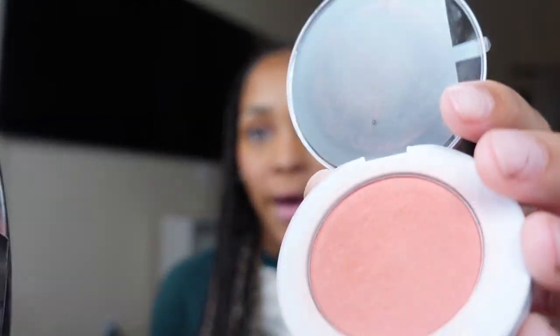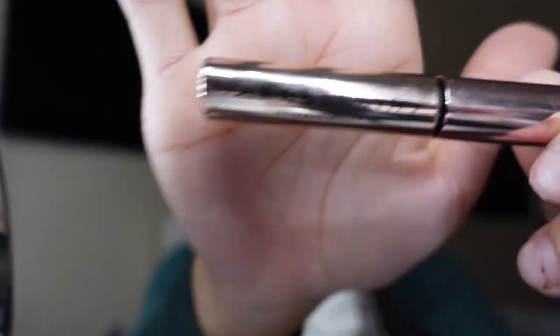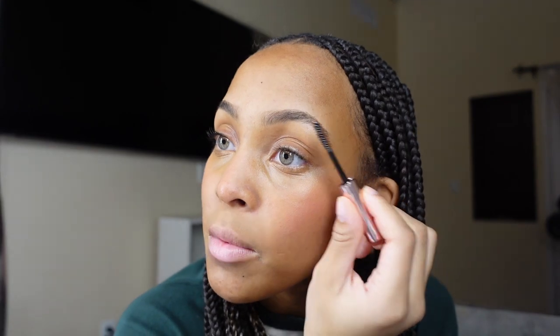Then I go in with my powder blush and put powder on my nose. I forgot to do my eyebrows at the beginning, but I usually go in with the Anastasia brow gel and just brush them up. I recently got my eyebrows done so this is a perfect time to film.